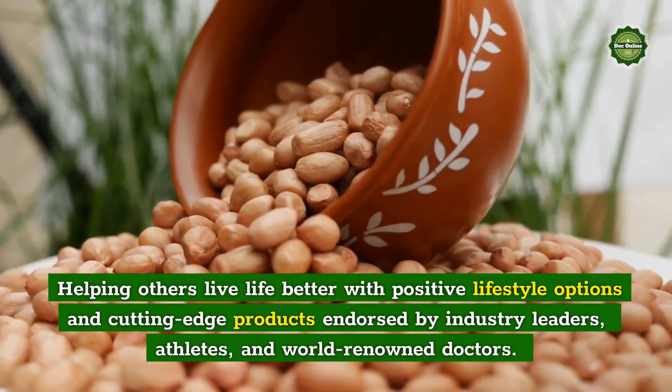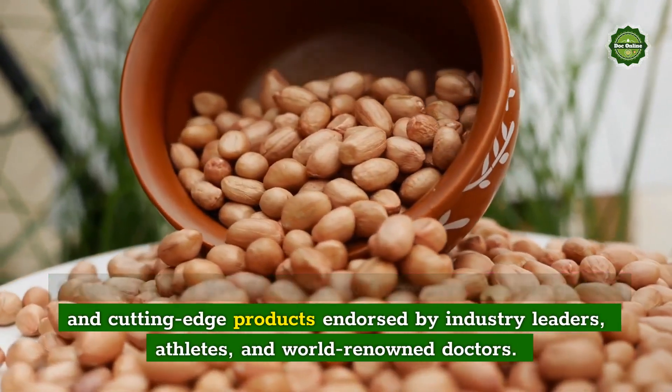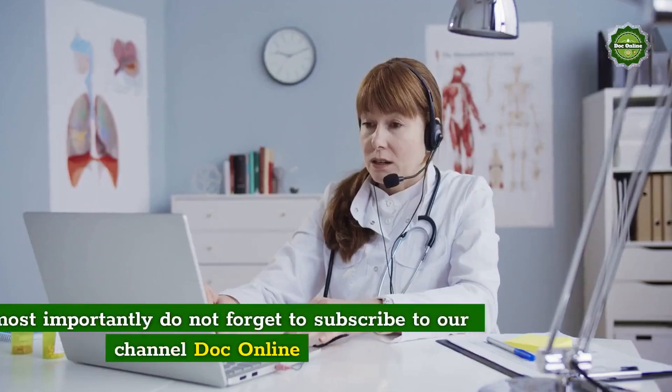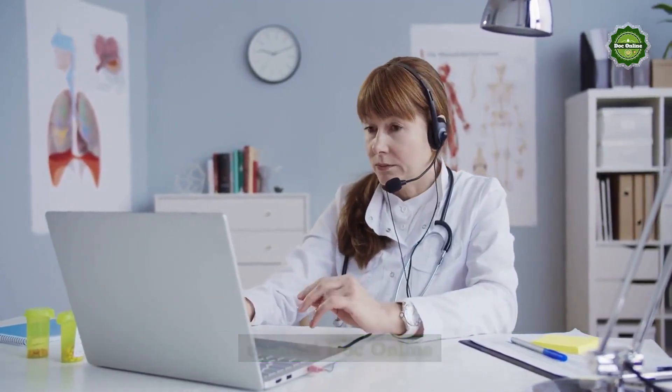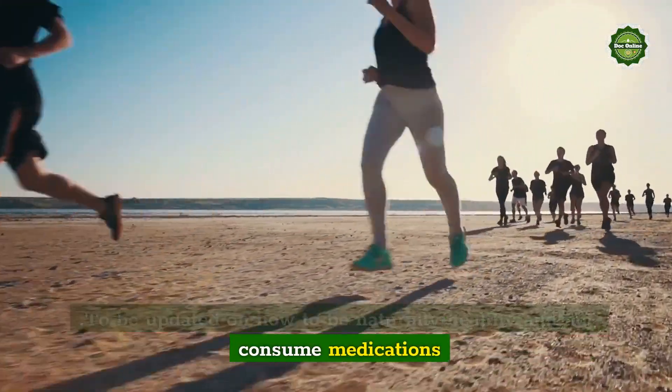Helping others live life better with positive lifestyle options and cutting-edge products endorsed by industry leaders, athletes, and world-renowned doctors. And most importantly, do not forget to subscribe to our channel Doc Online, to be updated on how to be naturally healthy and not consume medications.